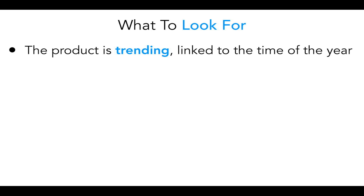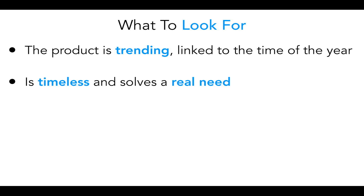So really quick, here's what I've been looking for when choosing these products. The product is trending and it's linked to the time of the year — I want to see that spike related to the season, because I'm giving you products to sell in spring and summer. It's timeless and solves a real need. These products always solve a real need that people actually have, so every year it'll come back — it won't just be a fad.